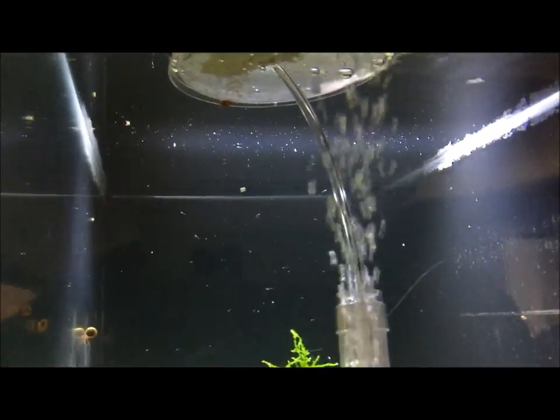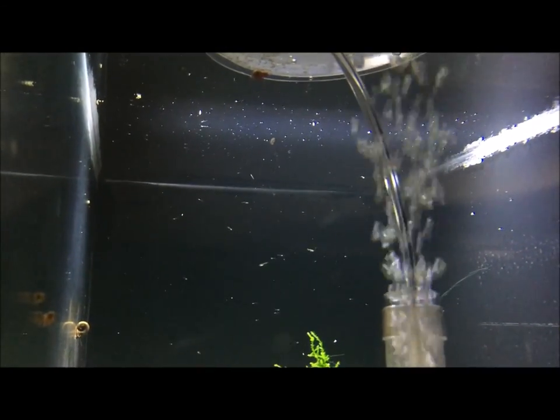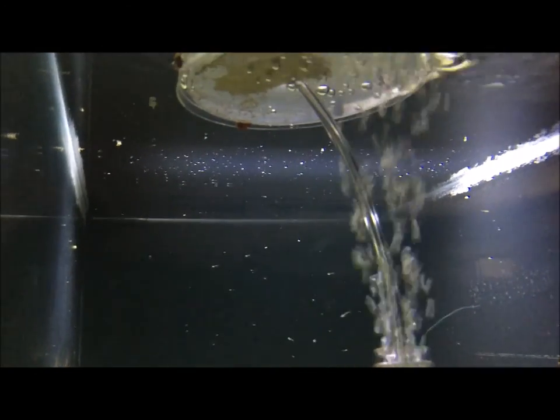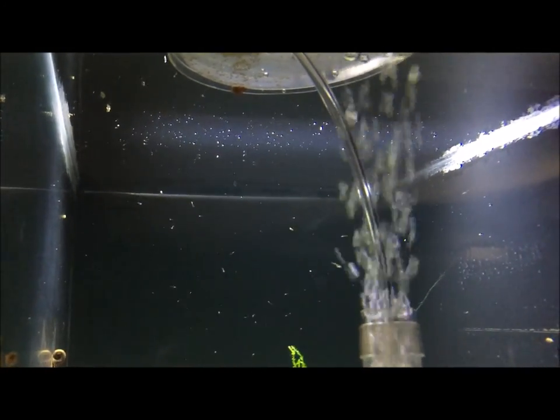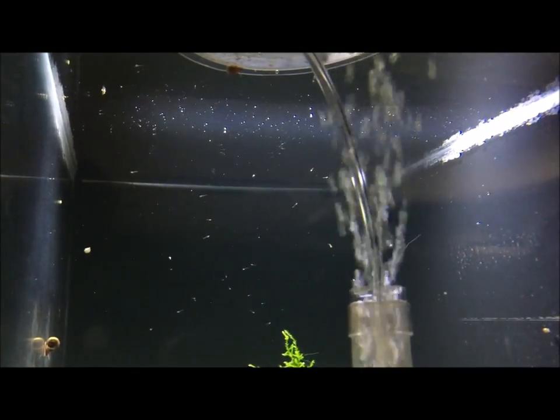And this is Cali Rum rainbow fish — Cali Rum. It's a brand new species in the hobby. I think there's only two people in the states that even have the fish — I don't know, I could be wrong about that. Pretty sure it was discovered this year though.